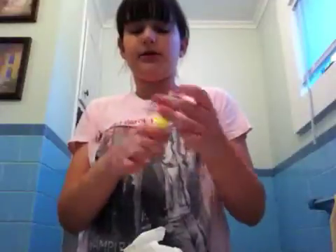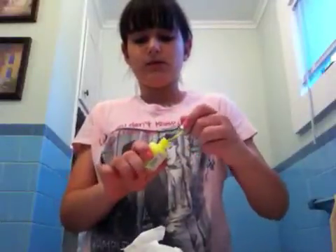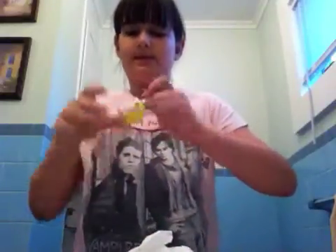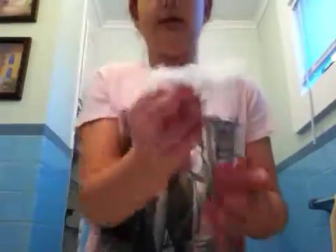I'll just swatch that for you because it looks not as highlighter-ish on camera. It's a very pretty color — very pretty for summer. I would never wear this in winter, just because it's too much of a white color.